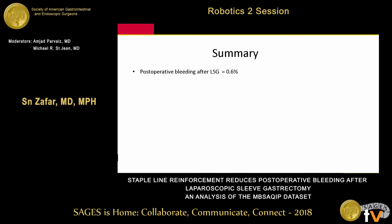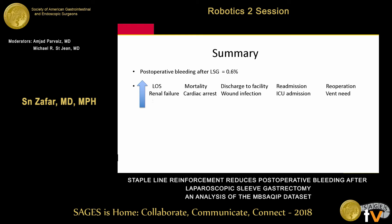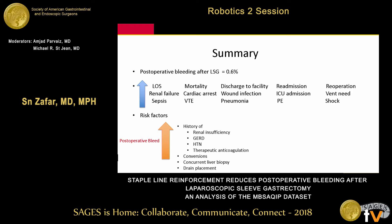In summary: postoperative bleeding occurs in about 0.6% of cases but has devastating consequences, increasing almost every complication we studied. Risk factors that increase bleeding include renal insufficiency, GERD, hypertension, anticoagulation, and concurrent liver biopsies. Factors that decrease bleeding include younger age, more weight, and — very importantly — staple line treatment by any single method, not necessarily requiring a combination.